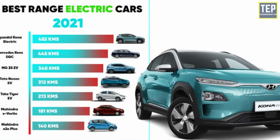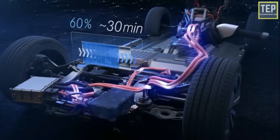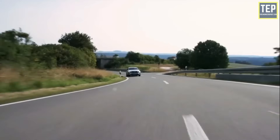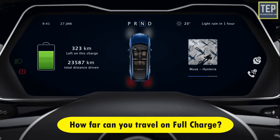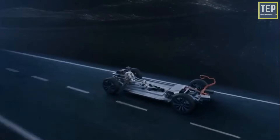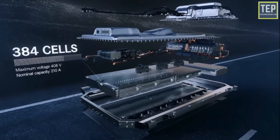How far you can travel on a full charge depends on the vehicle — each model has a different range, battery size, and efficiency. The perfect electric car for you will be the one you can use for your normal journeys without having to stop and charge halfway through. An electric vehicle's range is dependent on battery size: the higher the EV battery capacity, the further you travel.